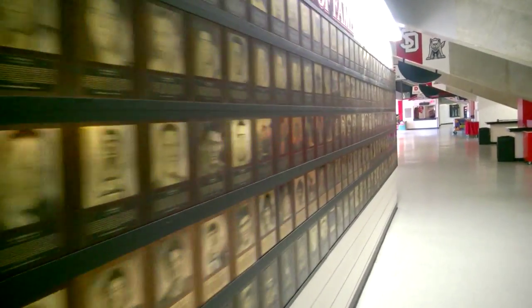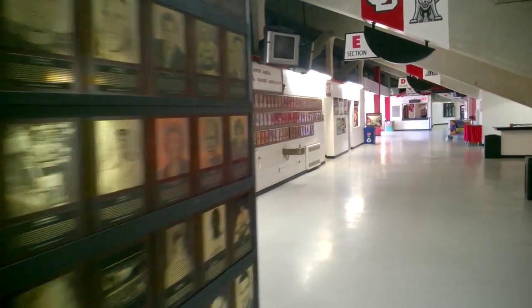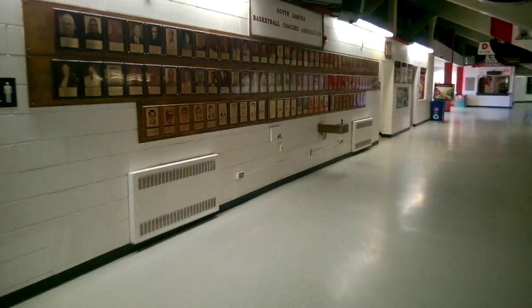Over the years the dome has become a key element of success for USD's athletic teams. Although new facilities are on the way, the dome will remain an icon for USD athletics for many more years.